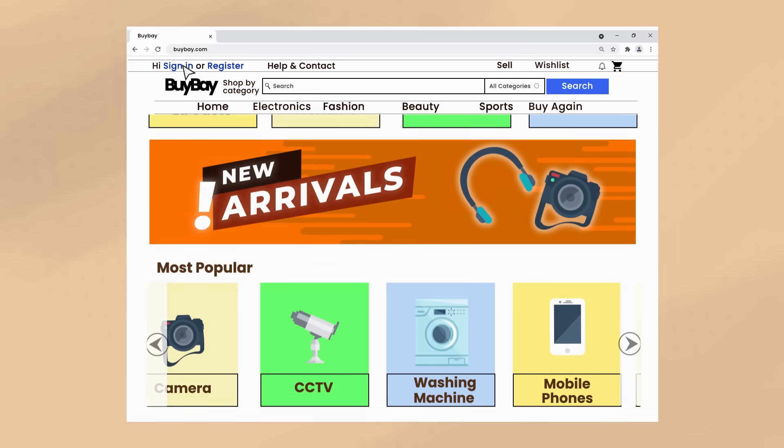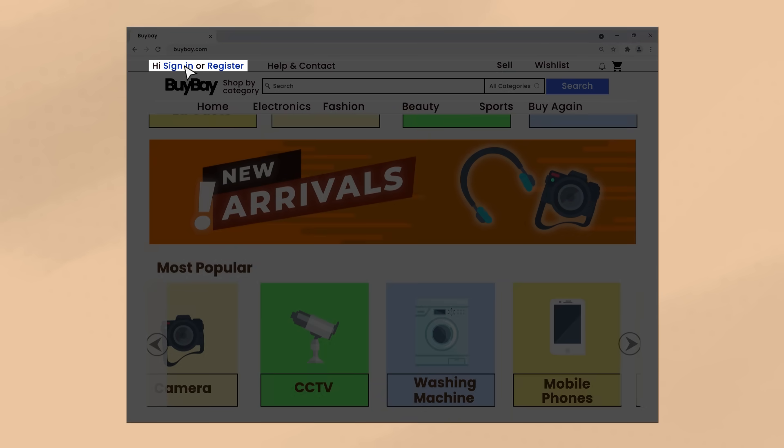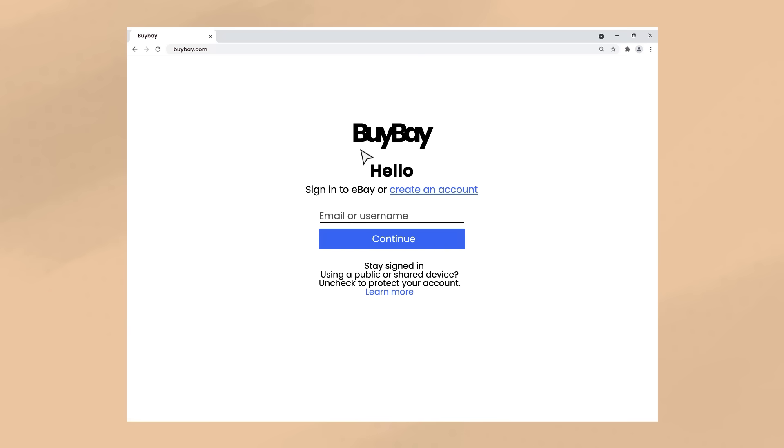Another necessary feature on the homepage is the link to any registration or login page. If a website requires this type of entry, a link to this page should be apparent on the homepage.